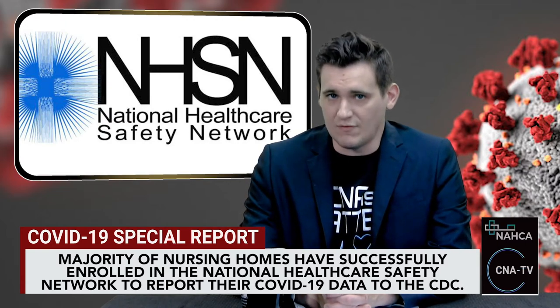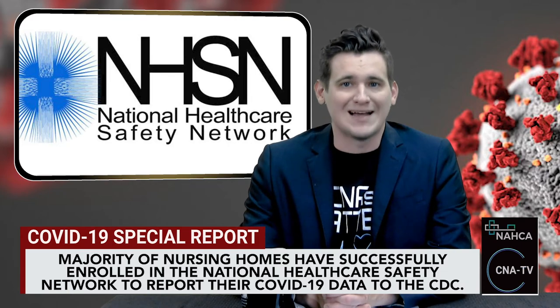CDC and CMS officials added that CDC guidance for infection prevention in nursing homes was updated on Tuesday. They stressed the need for facilities to have one individual with infection control training to be the on-site manager of its COVID prevention and response activities on a full-time basis.